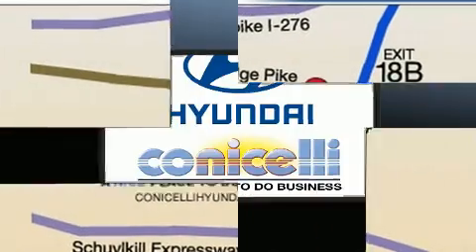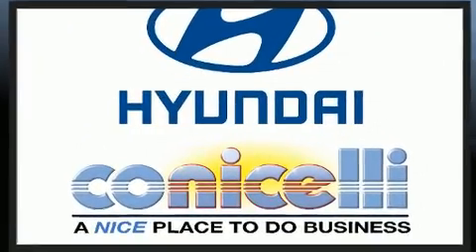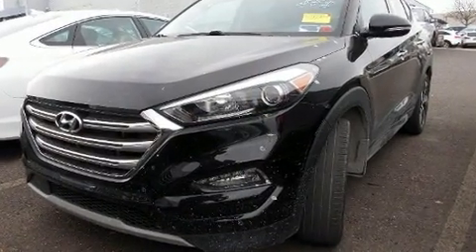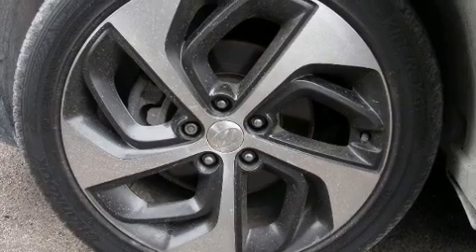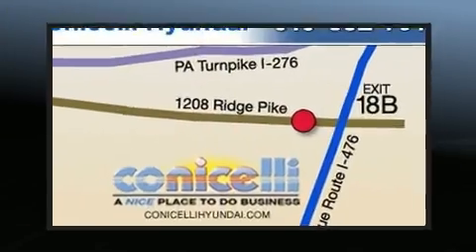Hyundai prioritized practicality, efficiency, and style by including a tachometer, turn signal indicator, mirrors, and power seats. Audio features include an AM/FM radio and eight speakers, enhancing the audio experience throughout the interior.